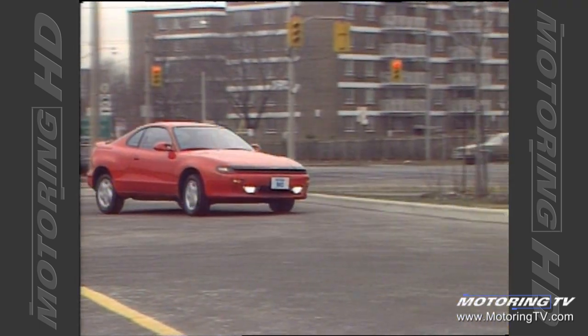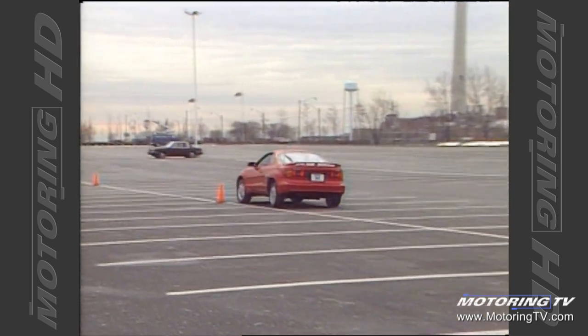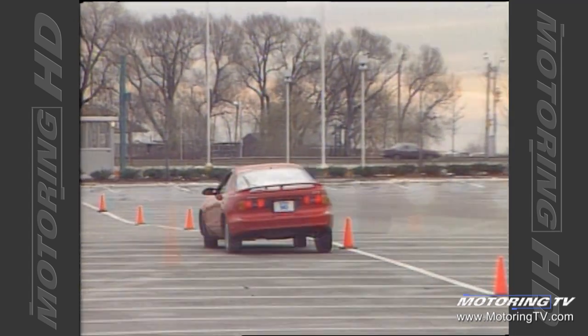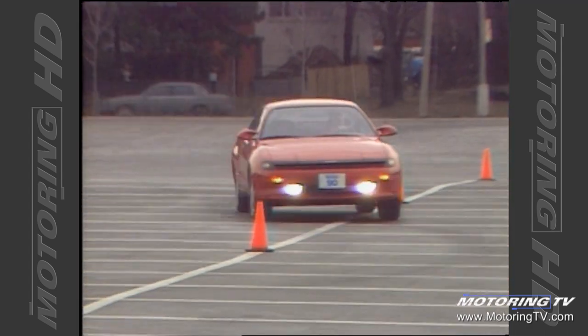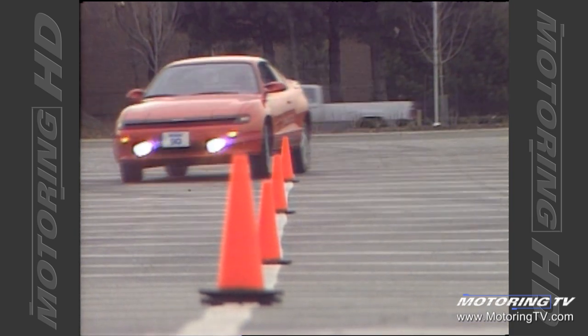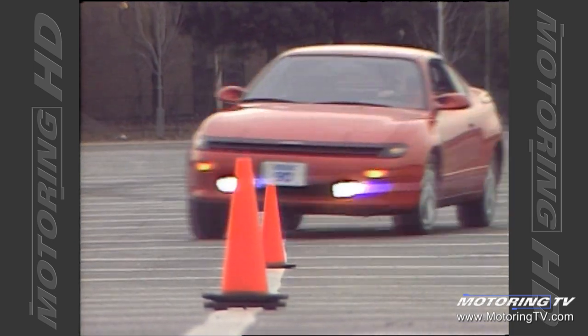The redesigned suspension is taut, well balanced and comfortable. During pylon testing the Seleca passed with flying colors. One point though is that on anything other than perfectly dry pavement the low-profile Dunlop tires are not as sure-footed as they should be. In the snow they're a complete and utter disaster. If you're contemplating the purchase of a Seleca I would suggest alternative rubber.